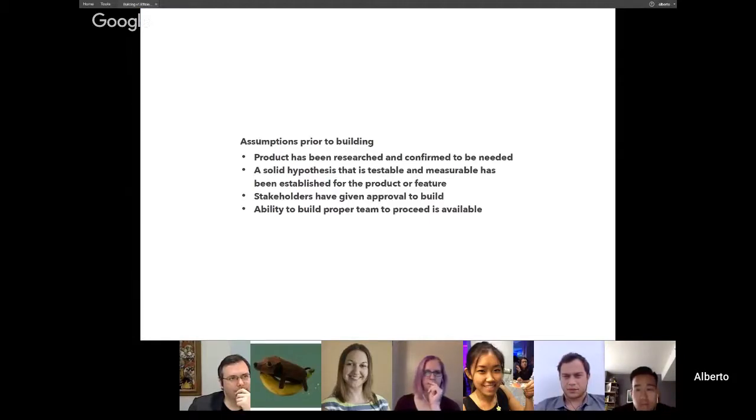I made a slide specifically about the assumptions that must be in place prior to any building, because this is actually where a lot of products fail. As a product manager, you should definitely be involved in these components — and if you aren't, you should ask why. This includes researching the actual product you're trying to build, finding at least a testable and measurable hypothesis so you'll know if it's successful, getting stakeholder approval as a consensus, and having a team to assist you.